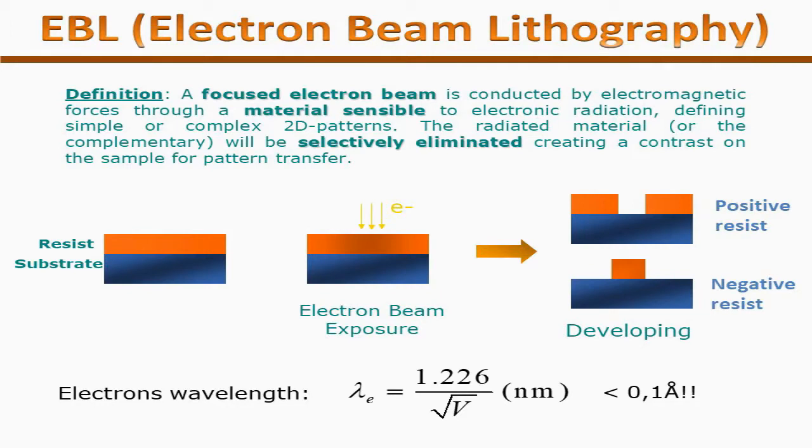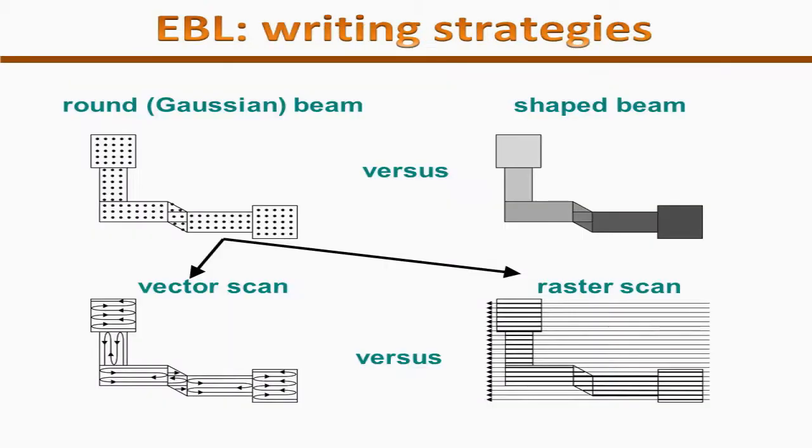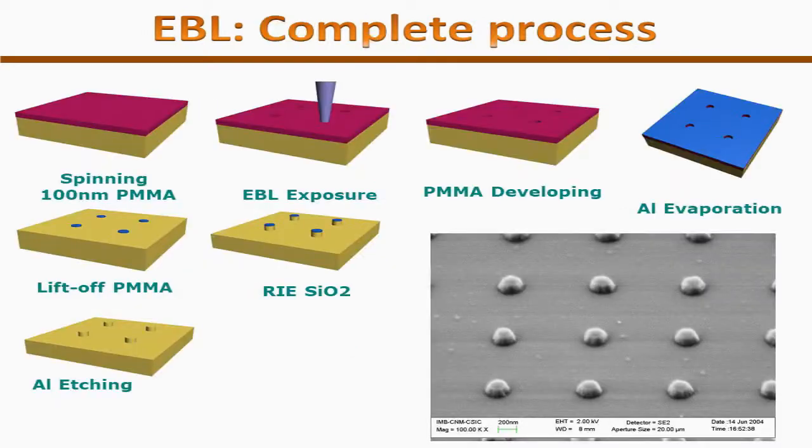When an electron strikes the polymer, the polymer undergoes chemical changes. If the polymer where electrons hit is washed away after developing, it is called positive resist. If the polymer stays after the electrons have struck its surface, it is called negative resist. Negative resist usually stays, and the rest of the polymer material gets washed away.